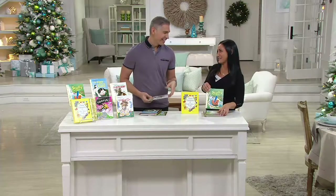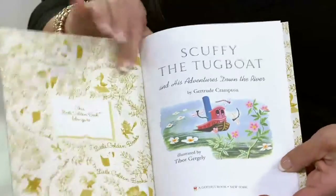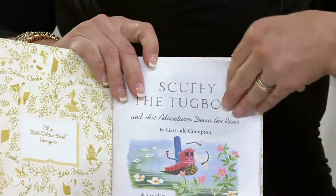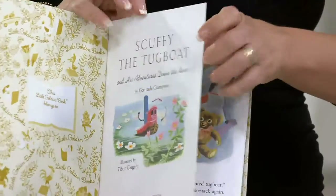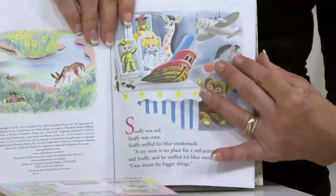And this is Scuffy — the one we showed earlier. This adorable little boat really wants to explore the world and see fun things, but he doesn't realize how safe and happy he feels right at home. And at the end of the story, that's really the conclusion he comes to.